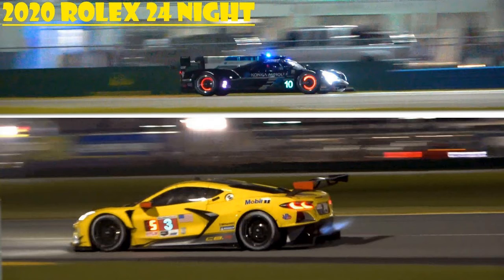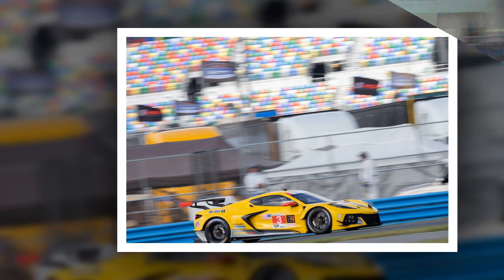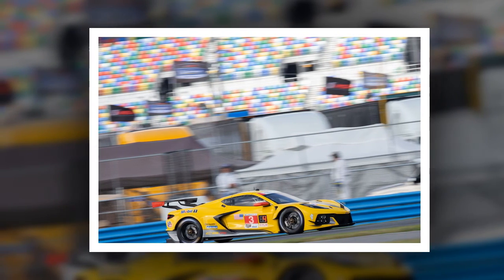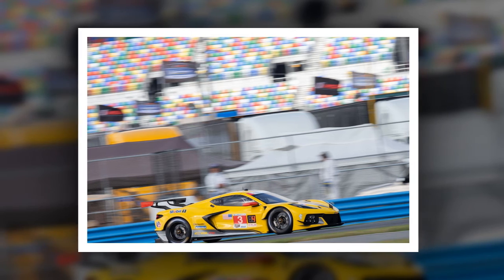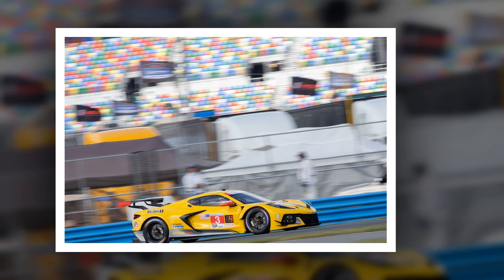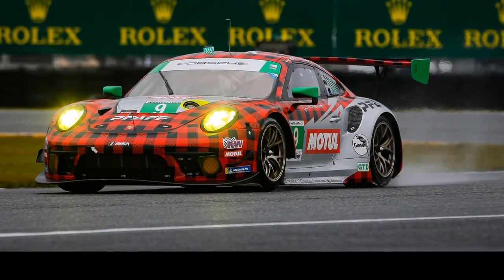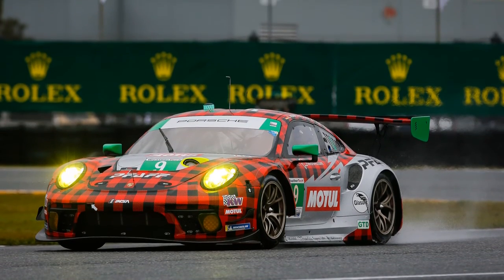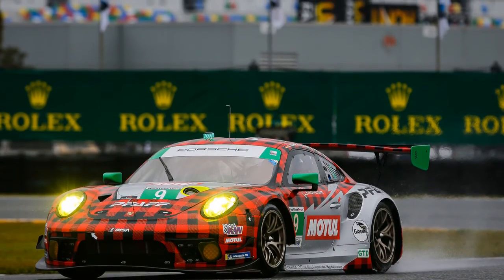All of that means the GTD race is the closest on track with six hours remaining, with Mirco Bertolotti hunting down Madison Snow in the No. 48 Paul Miller Motorsports Lamborghini, cutting the gap in the No. 88 WRT Audi to under 10 seconds. Of the 38 runners to start, only the two Aston Martin GTD entries are confirmed retirements, with the No. 4 Corvette back in the race and the No. 19 Gear Racing Lamborghini also not retired despite two hours and counting behind the wall.